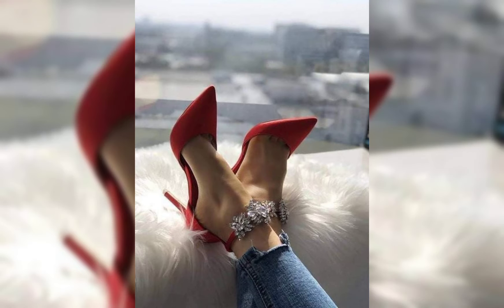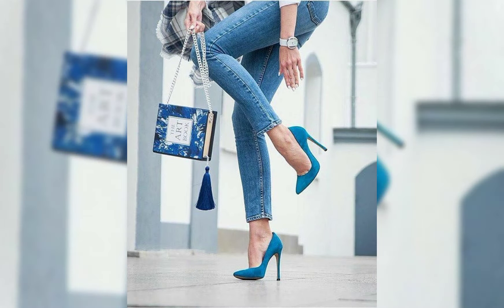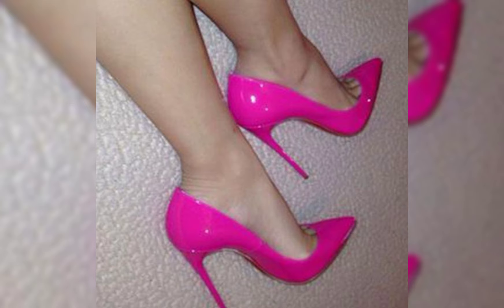Stilettos are thin, high heels, while chunky heels are thicker and provide more stability. Both can add a touch of elegance to any look. Are there specific occasions or outfits you have in mind for these types of heels?